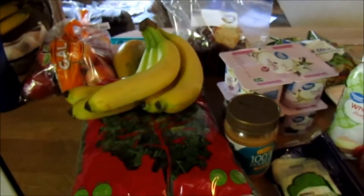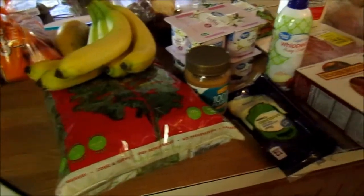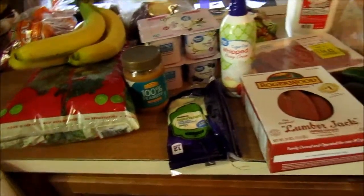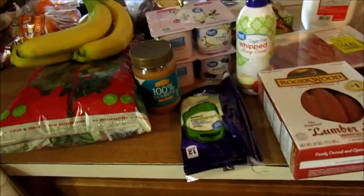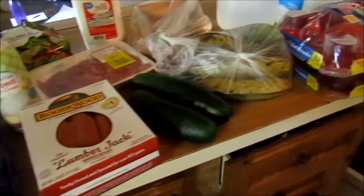I just came from Walmart for a mid-week shopping trip. It's not my full groceries, but I wanted to share some of the foods that I buy to help me stay on track and lose weight. We needed to stock up a little bit, not a full-blown grocery trip, but I wanted to share the few things I did pick up.